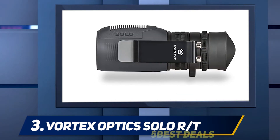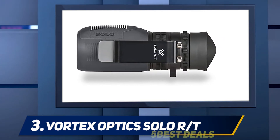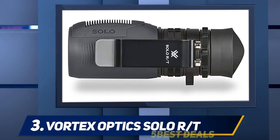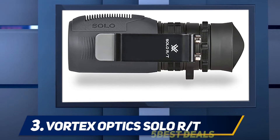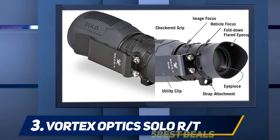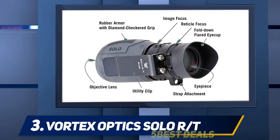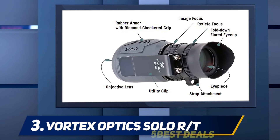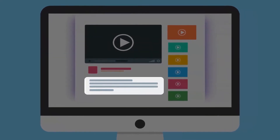It features reticle focus to permit the estimation of the range between you and your target. Outfitted with a handy clip, it can be attached to belts, webbing, or other flat surfaces for quick access. This easily handled Solo RT tactical monocular offers bright images in any climate condition thanks to full waterproofing and fog-proofing. The RT-ranging reticle uses suspension lines for evaluating distance and correction. For more information and price, check out the product links in the description.